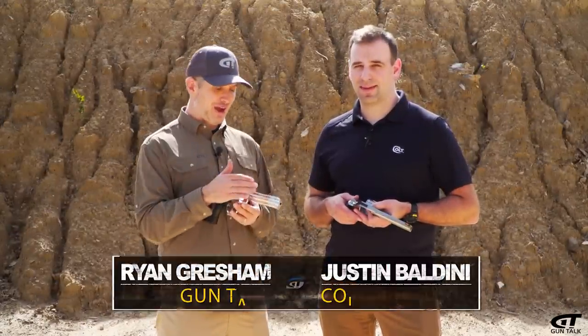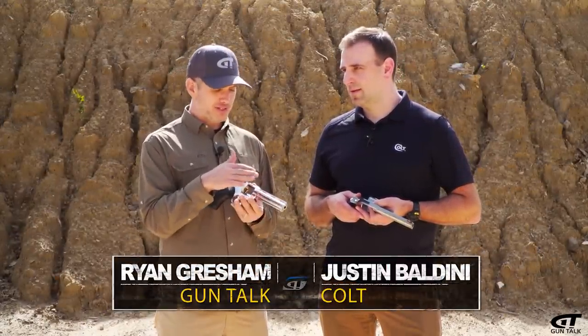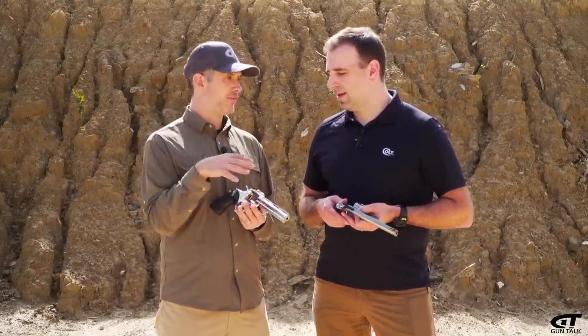The Colt Python is back. Justin, when you bring back an icon like the Python, people are going to say: how is it the same, how is it different from the old one? And this is an old one here. It's a fair question.